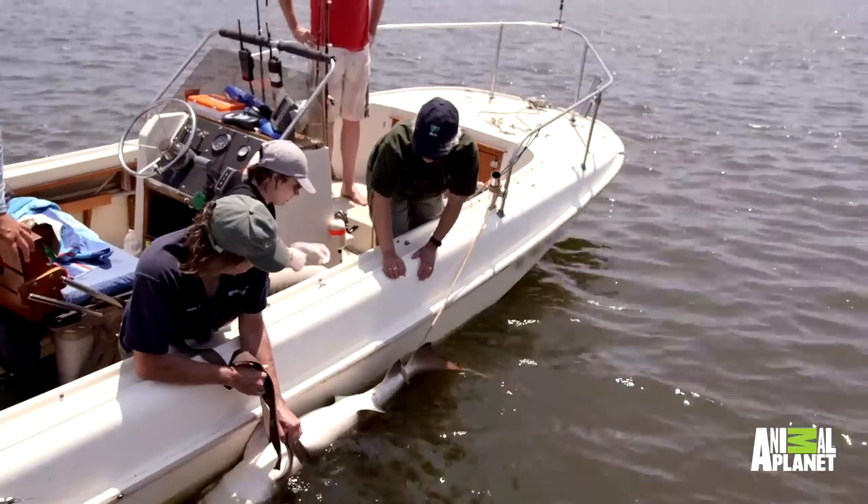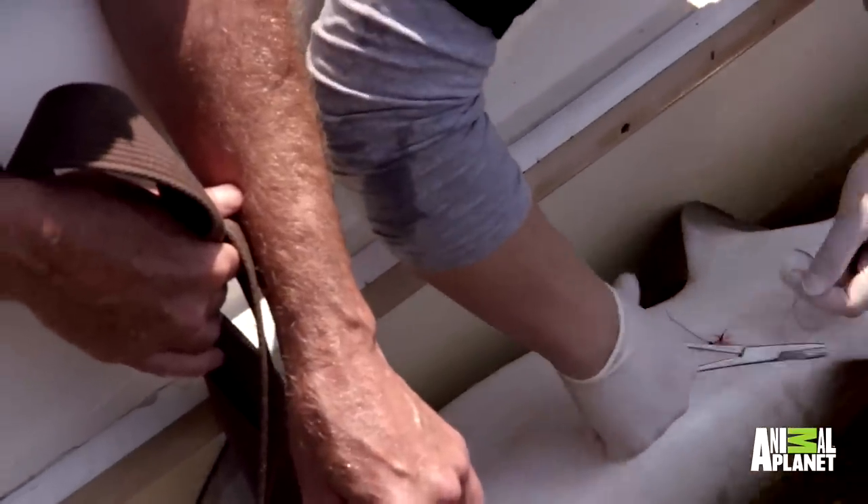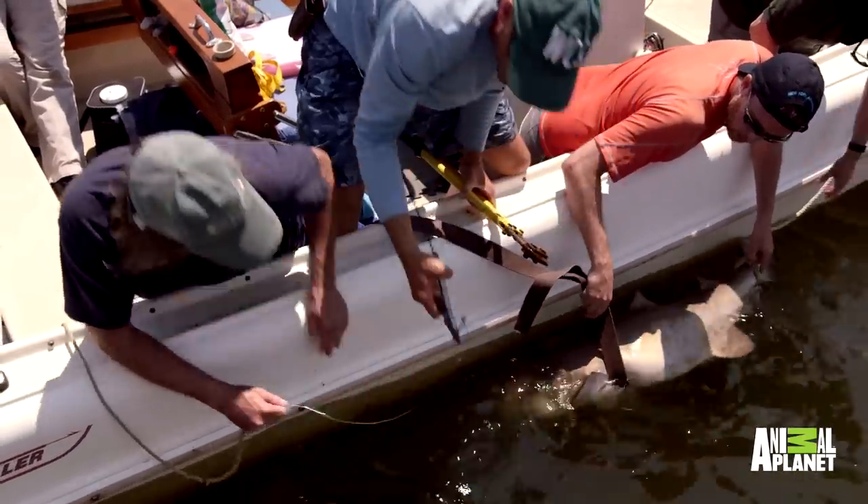We don't think it really causes much pain for these animals, if anything at all. That's it — she's ready to go. There we go, she did it.